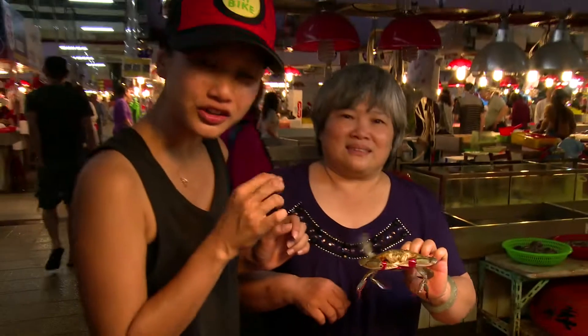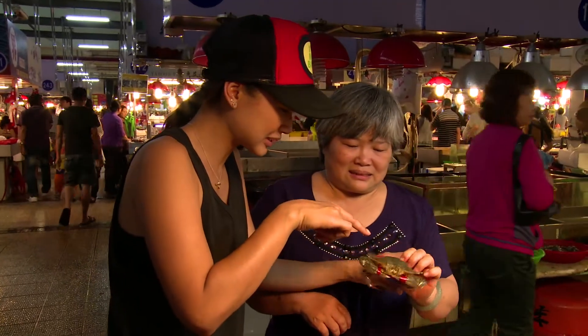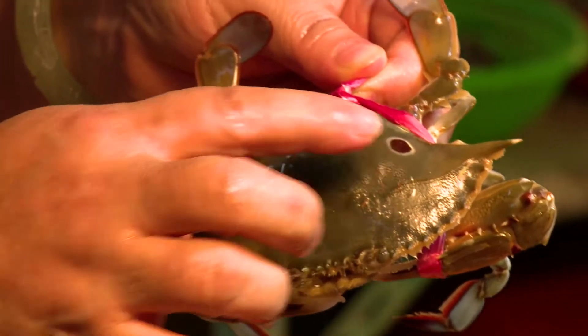This is called three-dotted crab. Because you can see — we can take a look — there are three dots on it.